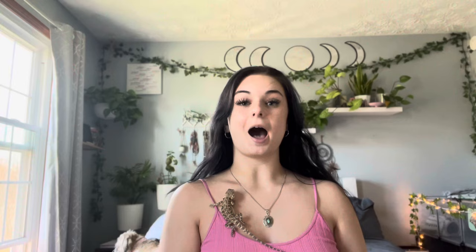How cute is this candle? I wouldn't trade my tiny zoo for absolutely anything — I love every single one of my animals. Don't forget to subscribe, leave a comment, and maybe like the video, and I'll catch you in the next one.